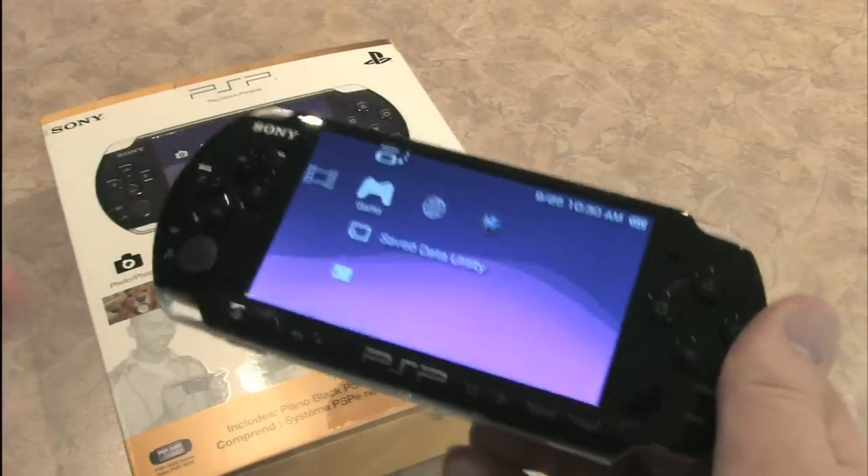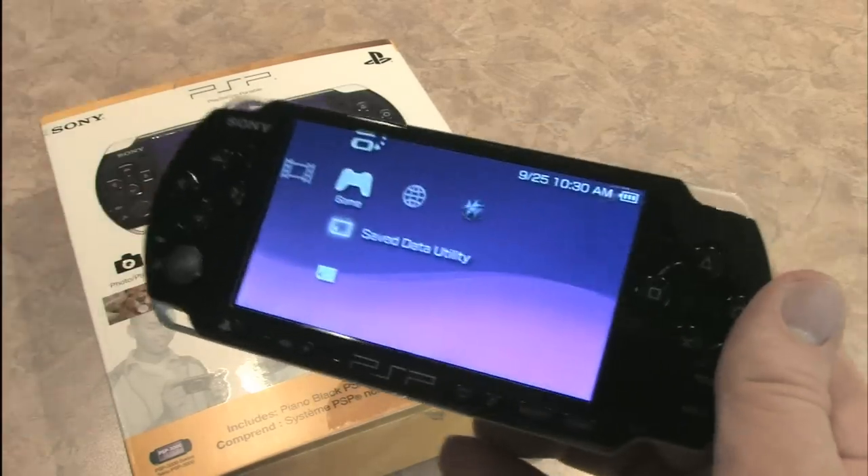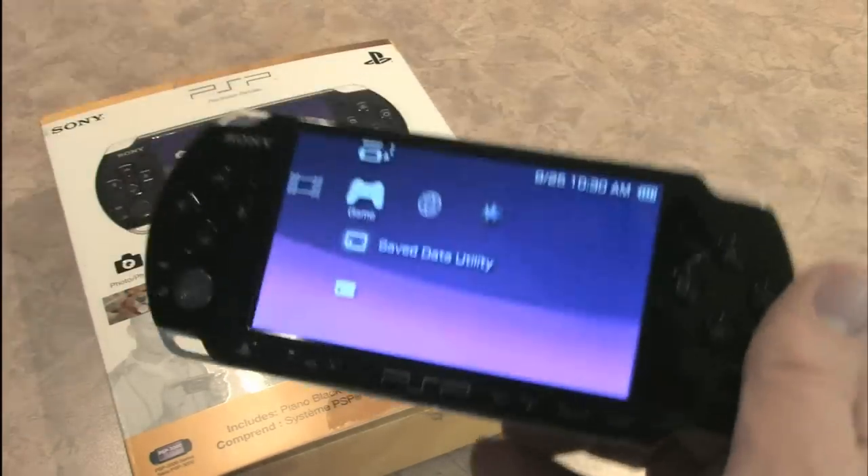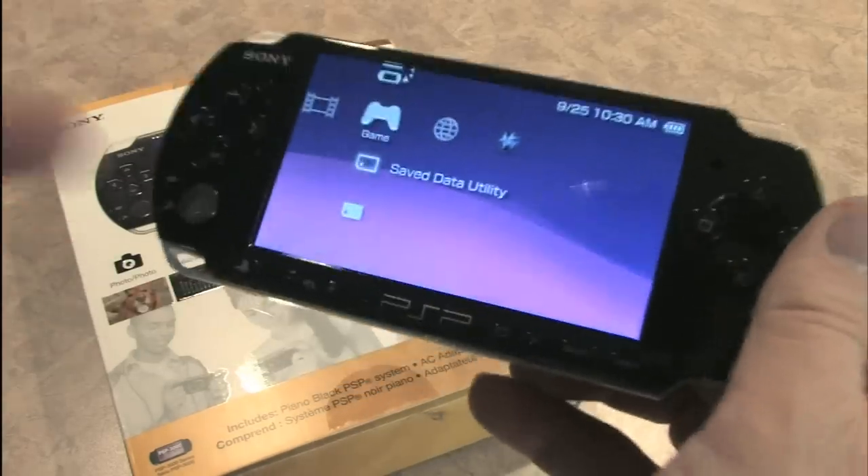This is the Sega Game Gear or Atari Lynx of handheld game consoles for the mid to late 2000s. This is the premier handheld game system.